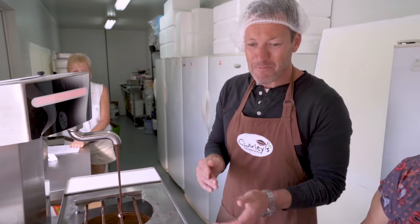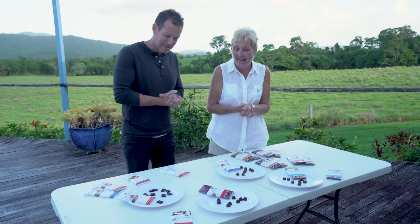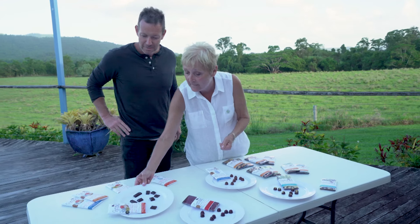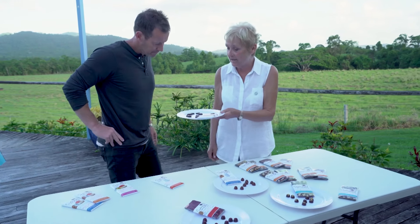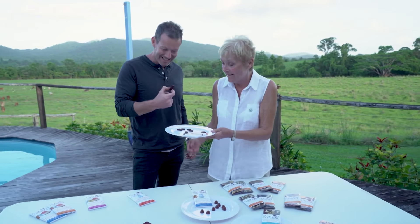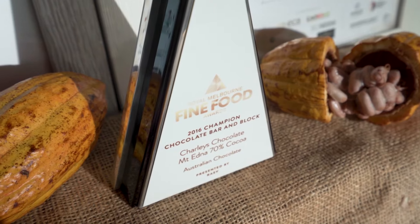A little bit cheeky. Very nice. So would you like to try some of the chocolate that came from the trees? I would love to — I never thought you'd ask. We'll start with Mount Edna. Those are the trees you've just walked amongst and saw the little flowers. That's from our own trees here. So that's one that's been included in awards in Paris — in 2017 it was included as one of the best 18 chocolates in the world.